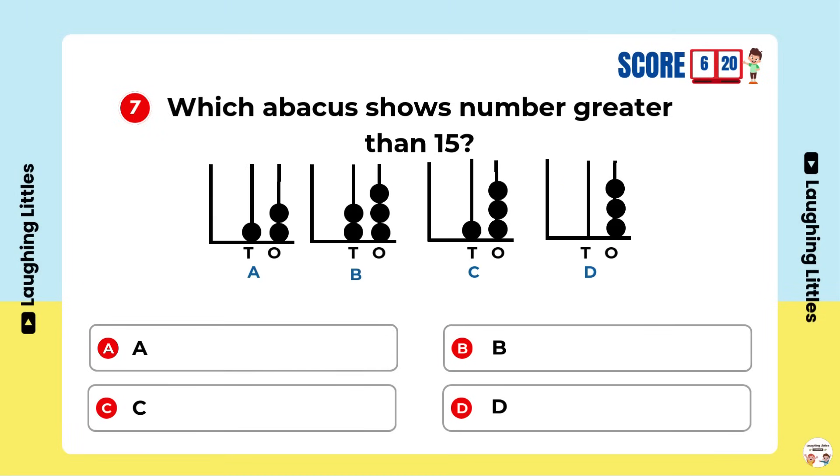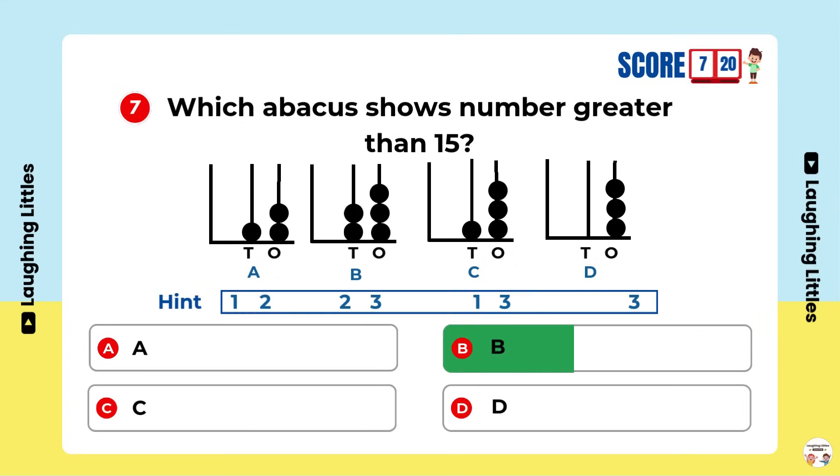Which abacus shows a number greater than 15? Option B is the right answer.